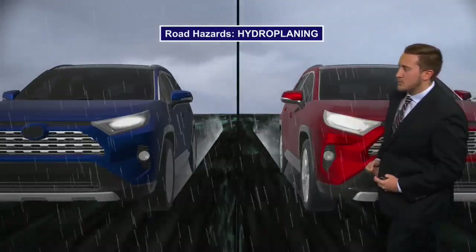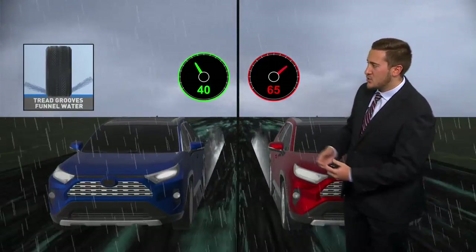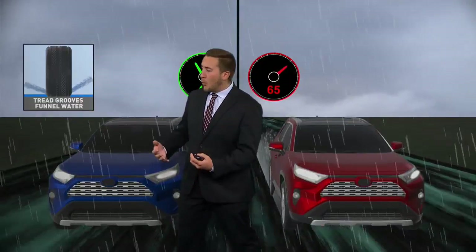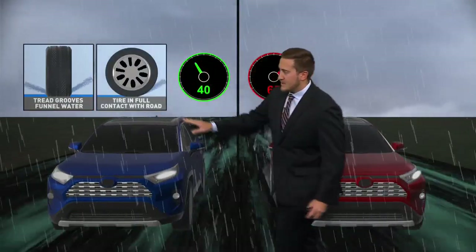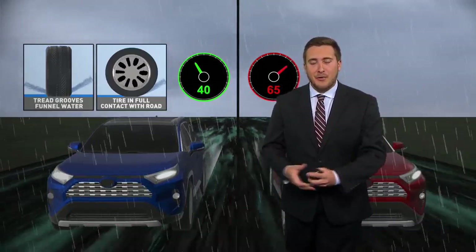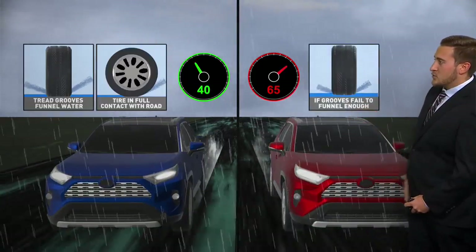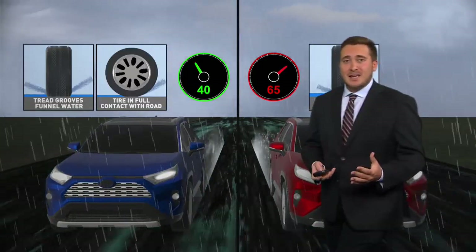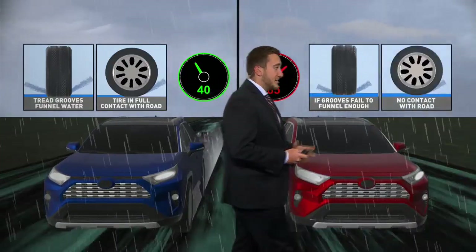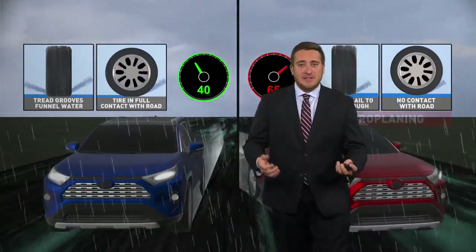Let's talk about the reasons why hydroplaning does occur — it really has to do with speed as well as your tire grooves. Your tread grooves on the bottom of your tire typically funnel water when they have really good tread, and that allows the tire to be in full contact with the road, maximizing friction so you can stop quickly, accelerate, and not lose control. But when those grooves fail to funnel enough water, that's when we actually see hydroplaning. The tire is not in contact with the road, so it's essentially like being on ice — a very scary situation.